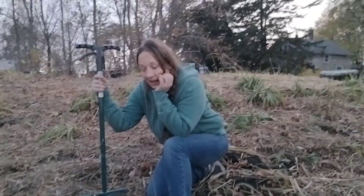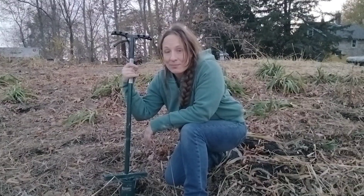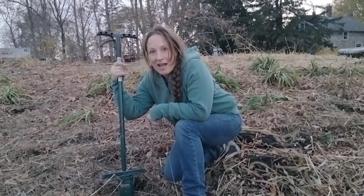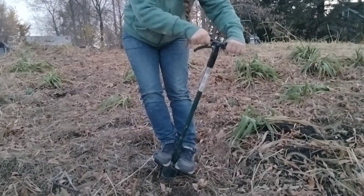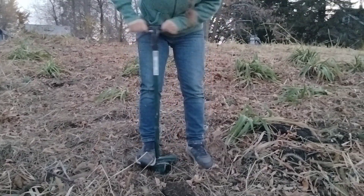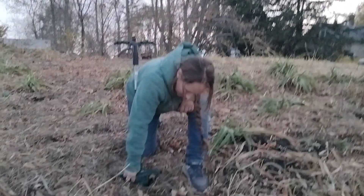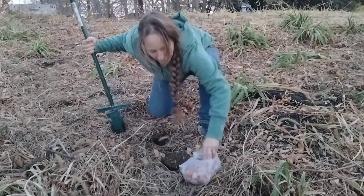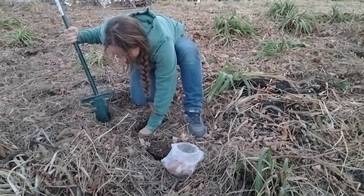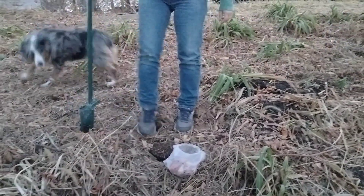I almost forgot I have this lovely hound dog bulb planting tool that I got for free this spring, which is fantastic. I was going to start having Mitchell, the cameraman, dig all these holes for me and I forgot I had this. Literally all I have to do is step in — the ground's a little hard but it has little markers on the side that show how deep I'm going. I just pull it out, put the bulb in, release the dirt, and we're done. Amazing!